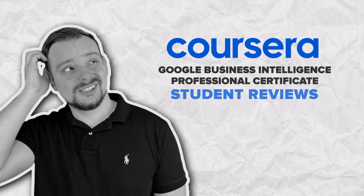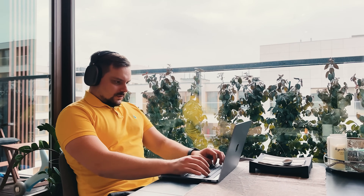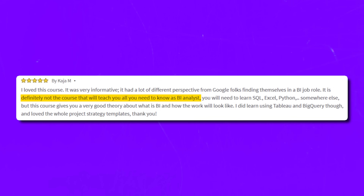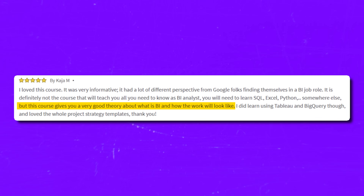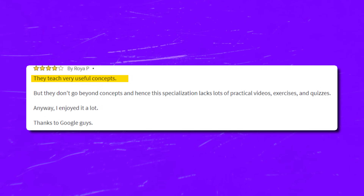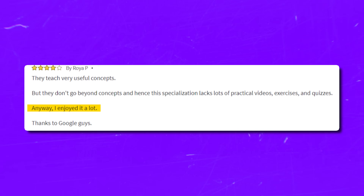Student Reviews. The majority of students note that this course series is well-structured and complex concepts are well explained. One positive review: 'I loved this course. It was very informative, with lots of different perspectives from Google folks in BI roles. It's definitely not the course that will teach you all you need as a BI analyst — you will need to learn SQL, Excel, and Python elsewhere — but it gives very good theory about what BI is and how the work looks like. I did learn Tableau and BigQuery, and loved the project strategy templates.' On the other hand, some students complained about a lack of practical tasks: 'They teach very useful concepts, but don't go beyond concepts, so this specialization lacks practical videos, exercises and quizzes.'